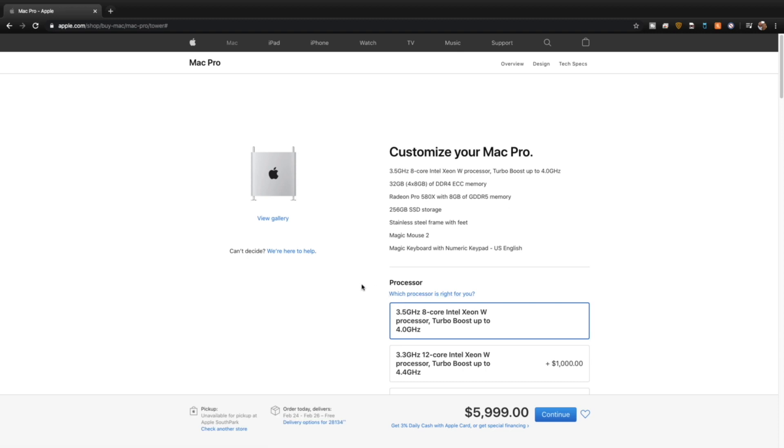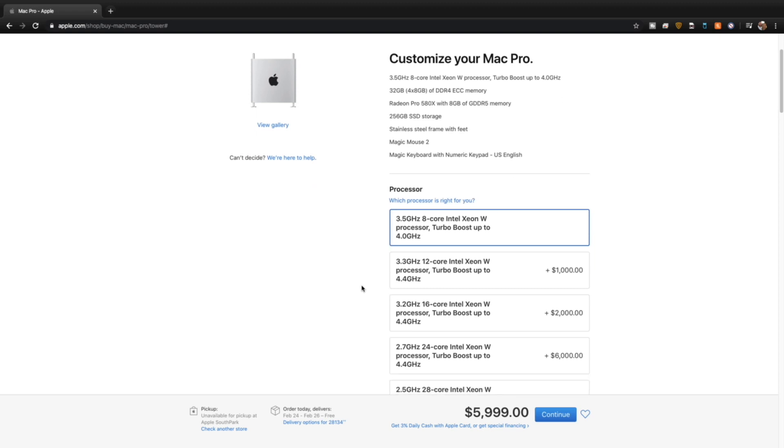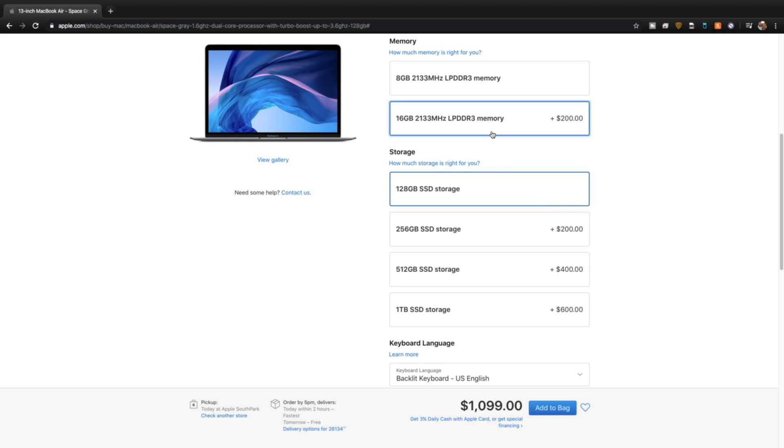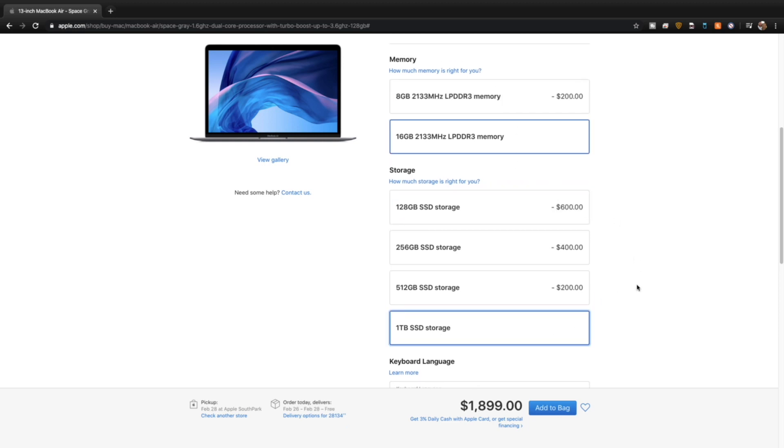cost around $5,000 plus — and that's just the baseline without any additional things added. While this Xeon chip is a great chip, it's just too costly for me to shell out $5,000 for a computer that I could build a Windows machine for a fourth of the price with similar performance. Looking at the lower-end options and laptops, the MacBook Air costs all the way up to $1,800 fully maxed out, and I was only getting 1.6 gigahertz from the processor. That's just not enough for what I was going to be doing, and I was stumped.